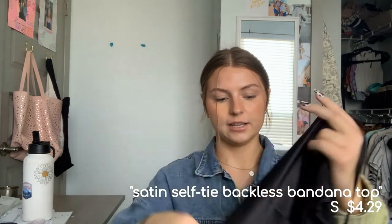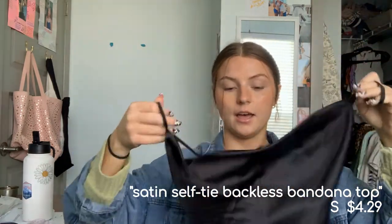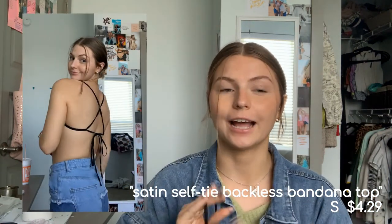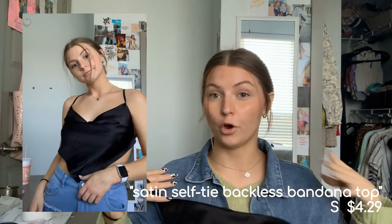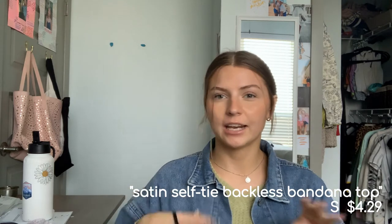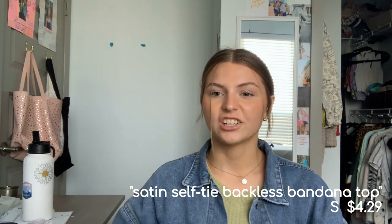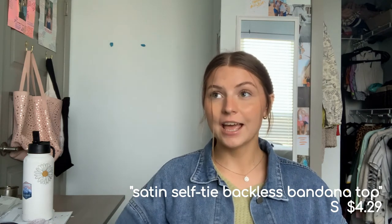Moving into tops — the first one is this little triangle top that sits like a halter, and the back is just ties. It's so flattering. Open-back shirts are kind of coming back into style and they just look so good — it's this sexy kind of thing where you're not really showing anything in the front, and then you see the back and it's just really flattering.